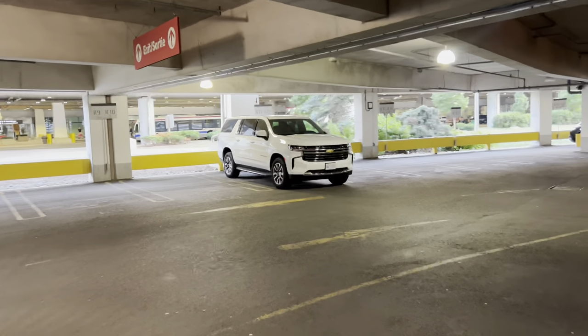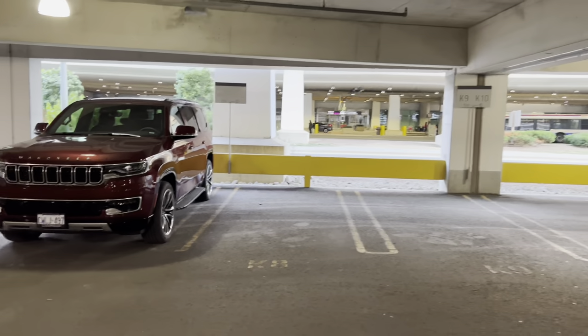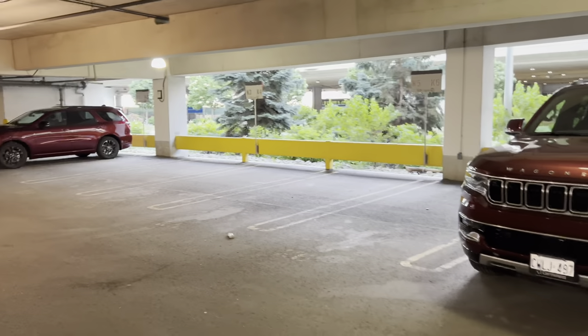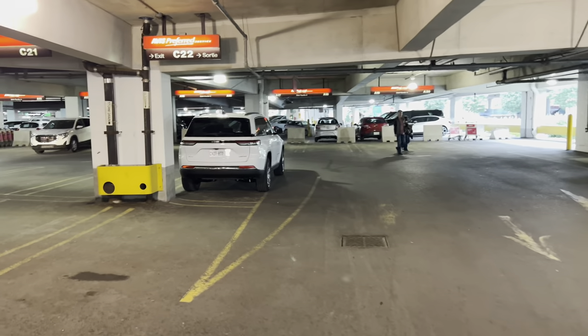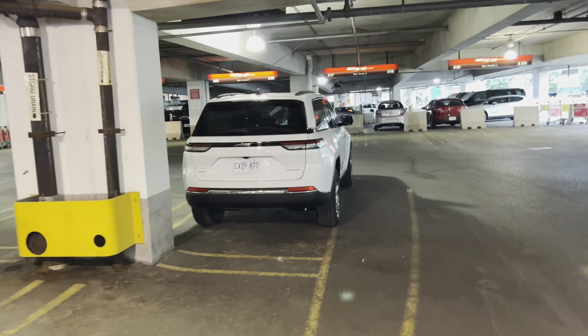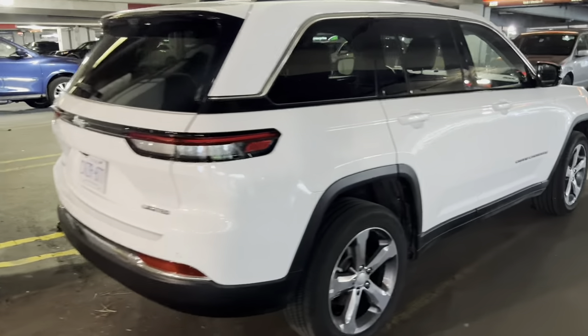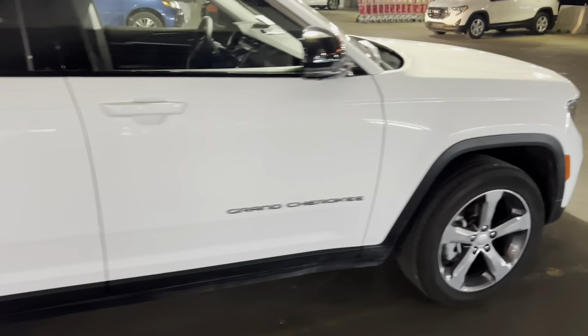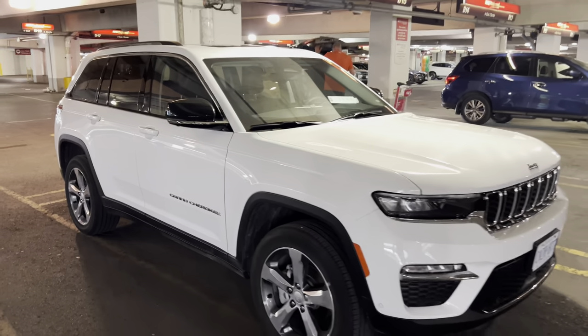Large SUVs — it looks like you're down to a Suburban, a Wagoneer, Durango. That might be another Wagoneer or Grand Cherokee. I don't know if Avis is kind of overbooked. This looks like the Jeep Grand Cherokee Limited. I don't think this one's the L either because it doesn't have the third row in it.